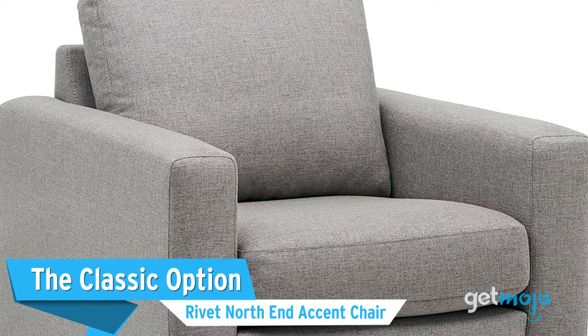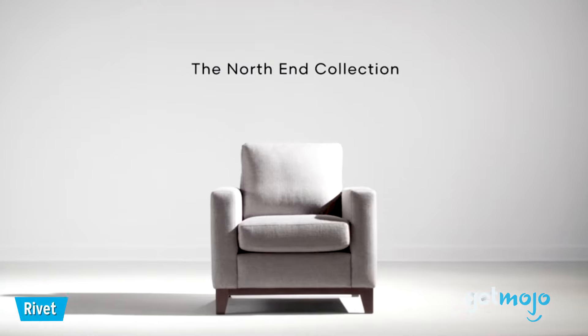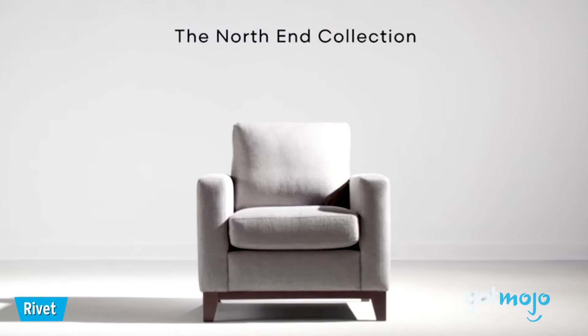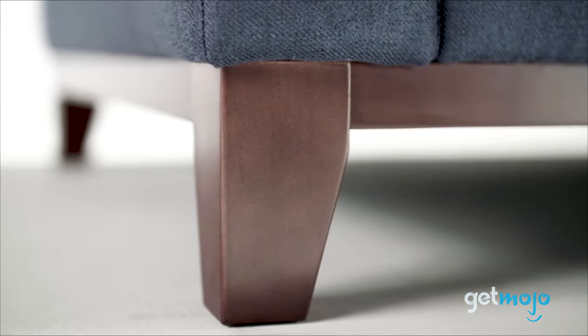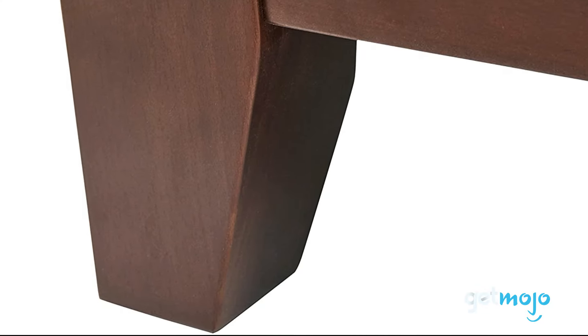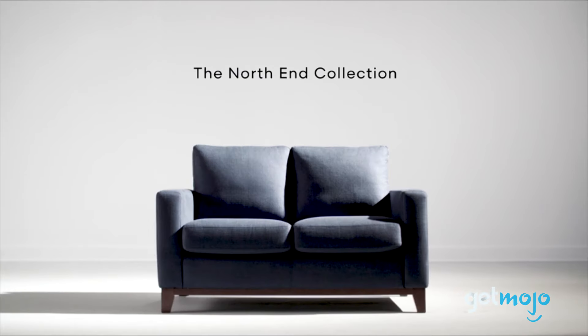First up, the classic option: the Rivet North End Accent Chair. For many, the chunky arms, back, and base of this chair will represent a quintessential example of an armchair, one that would look perfectly at home in the corner of an office or living room. Priced from around $350, this Rivet model offers a fairly neutral design, which should make it easy to match with a myriad of décors. Rivet also sells a matching loveseat to sit alongside it.